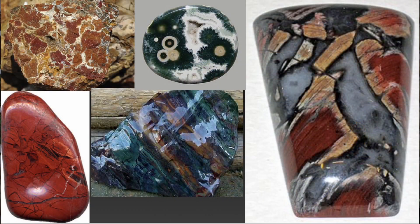Jasper can be a multiple amount of colors — reds, blues, greens, about anything you can find. The second stone in the walls is sapphire.